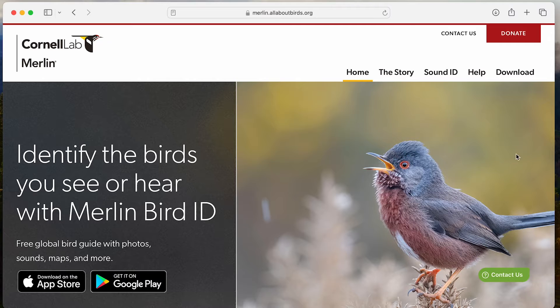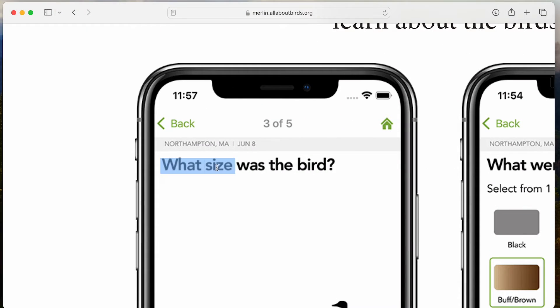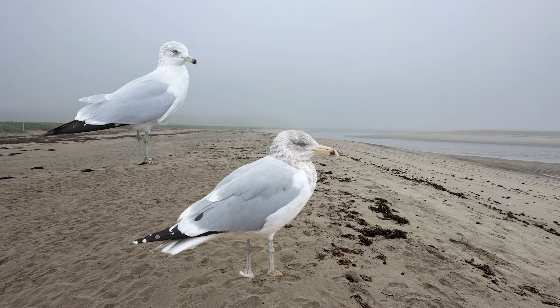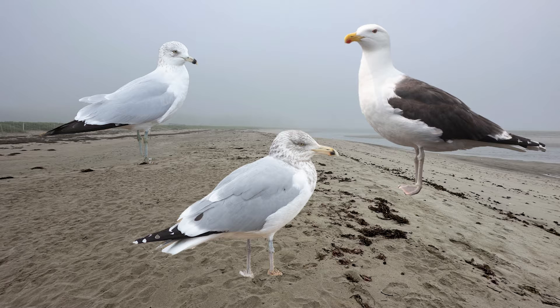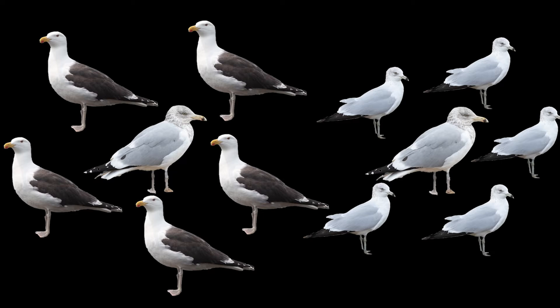In birding, one of the first things we consider in a species identification is the size of an individual, and a good example we can look at is with gulls. Here on the east coast, our common gulls are the small ring-billed gull, the medium herring gull, and the larger great black-backed gull. You can see how if you're scanning through a flock of gulls, a herring gull surrounded by great black-backed gulls could appear smaller than one surrounded by ring-billed gulls.